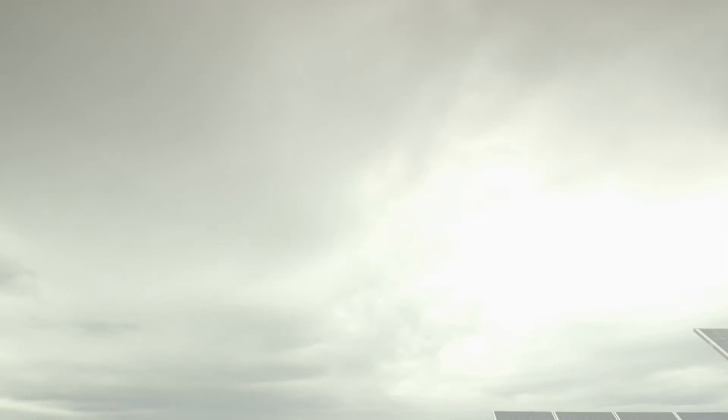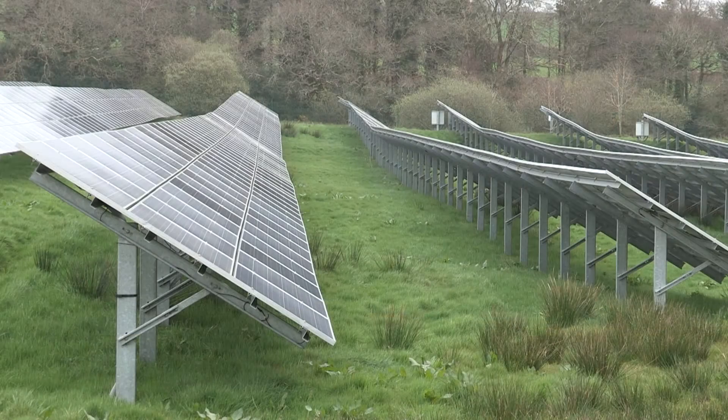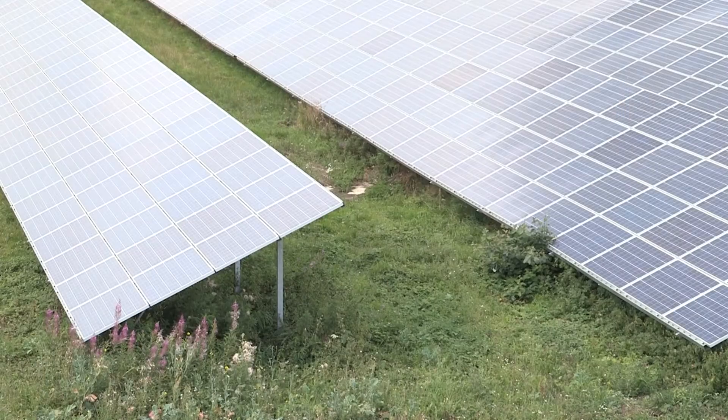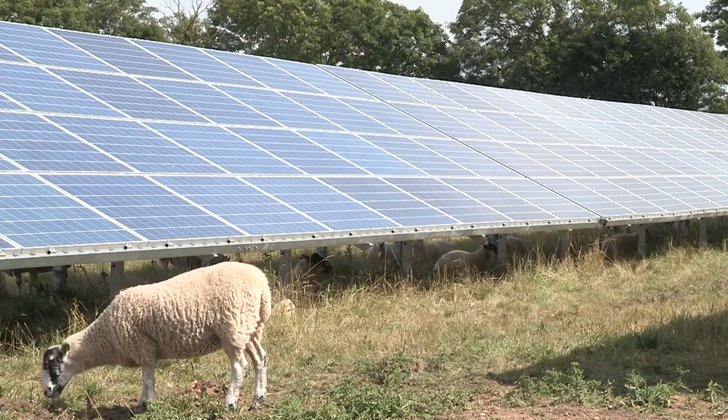The scalability of solar makes it hugely flexible. There's no minimum or maximum size a solar farm needs to be in order to work. Ground-mounted solar is actually a very efficient use of land for electricity production compared to other renewable energy options, while still allowing for the management of the land around and under the panels for agricultural purposes.